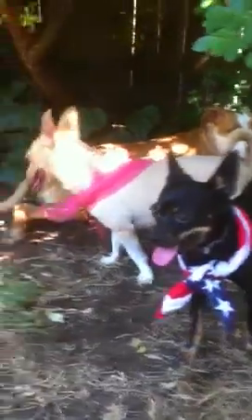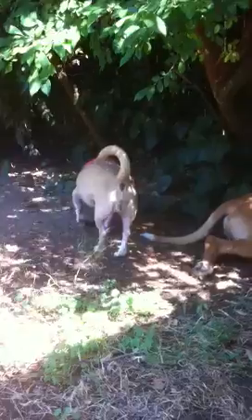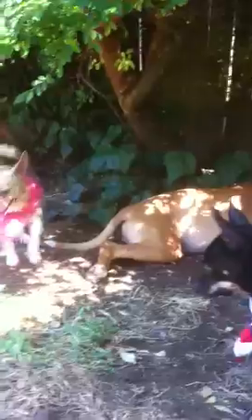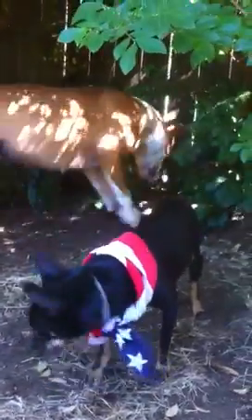There's Baxter, and there's Buttons right there. Buttons is a female chihuahua, and Baxter is a male chihuahua, and behind them both is Selma, a female pit bull mix.